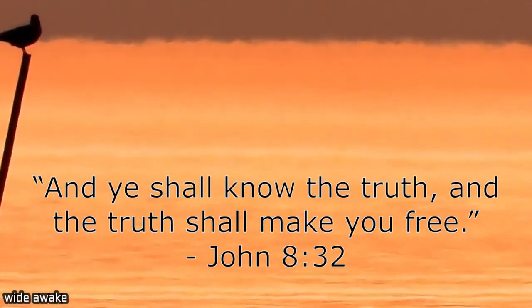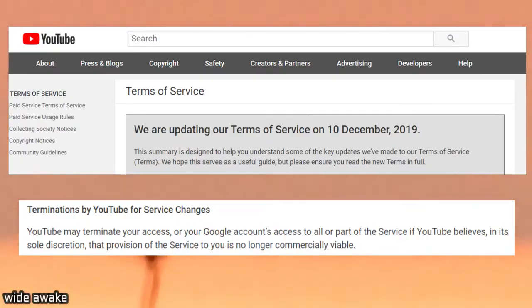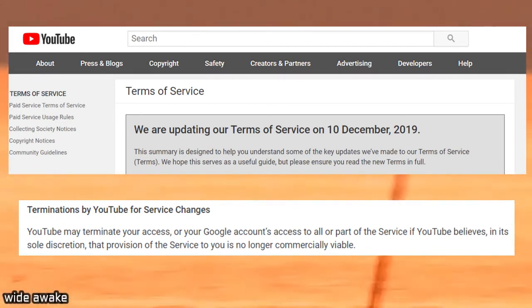The Earth is flat and stationary. And the truth is the only way that we can all be free. So please share it everywhere you can, because our time is limited. I don't think taboo conspiracy is going to be considered commercially viable. Thank you.